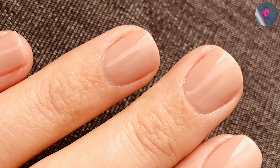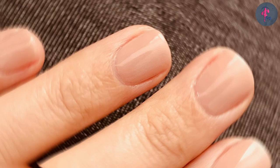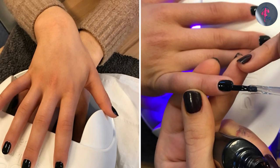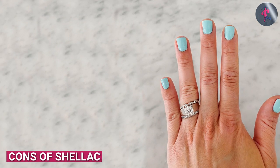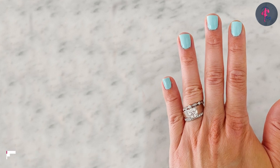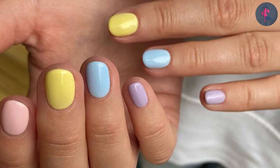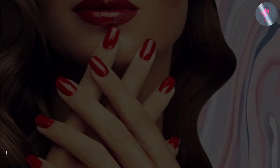Shellac is also known for its high shine finish, which can make your nails look glossy and professional. Additionally, shellac is easier to remove than gel nail polish, which can be a big plus for those concerned about nail damage. One downside of shellac is that it can be more expensive than regular nail polish. It's also important to note that shellac can only be removed with acetone, which can be harsh on your nails if not used properly.